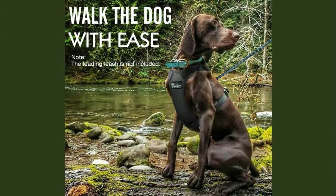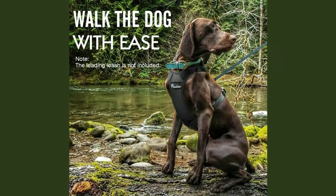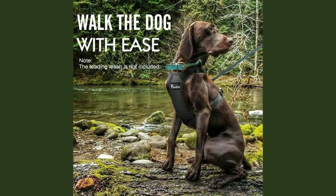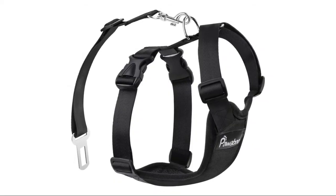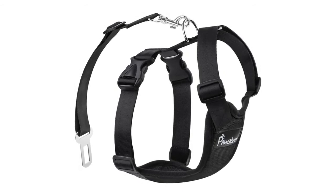Not only reduces the driver's distraction, but also protects dogs in case of a sudden stop. With the seat belt lead clip, this harness set keeps your dogs under control while still allowing some range of movement and flexibility.